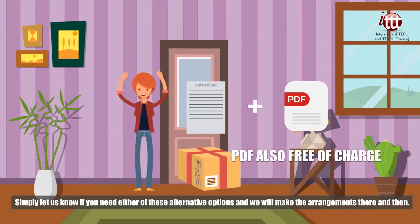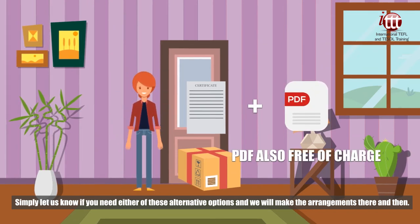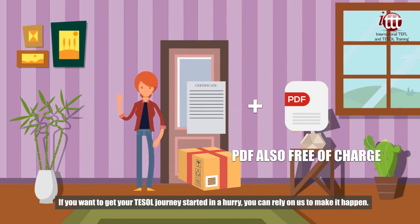Simply let us know if you need either of these alternative options and we will make the arrangements there and then. If you want to get your TESOL journey started in a hurry, you can rely on us to make it happen.